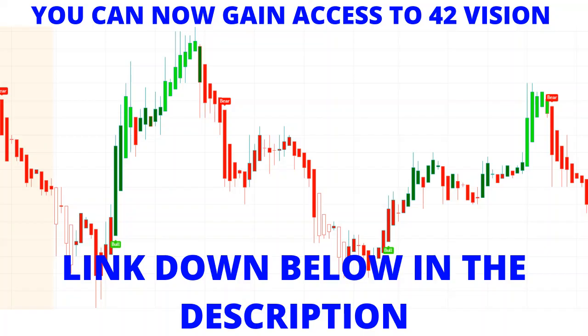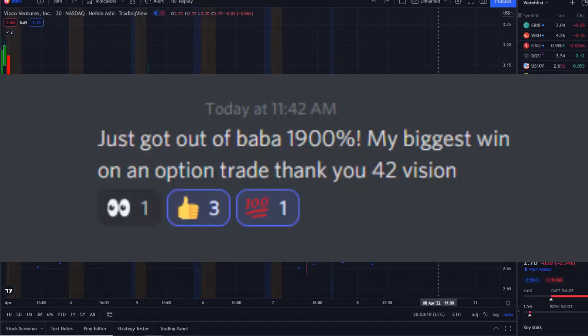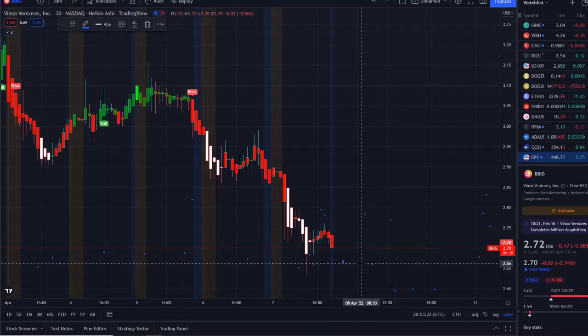To receive clarity within the charts, check out the link below in the description to the 42 Vision indicator — get connected to the premium indicators, the SPY bot, and the QQQ bot. Join the members maximizing within the volatility. Thank you so much for watching, and let's make some money.